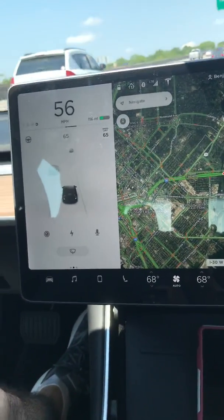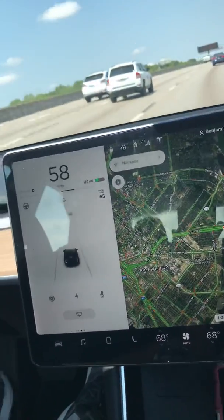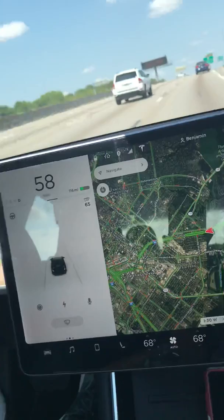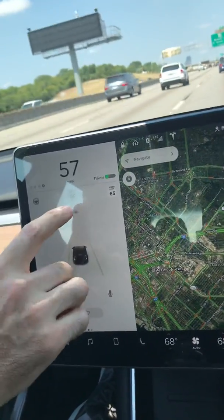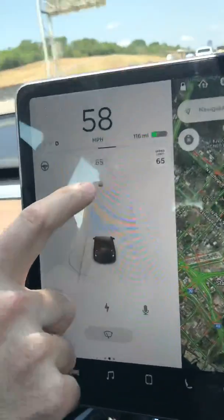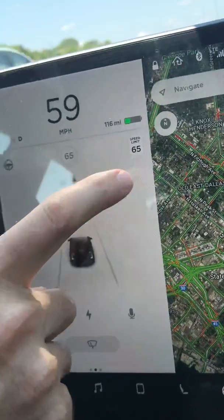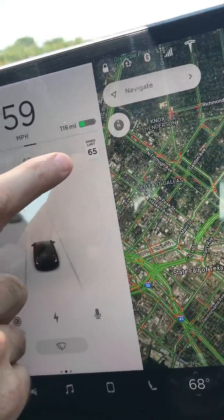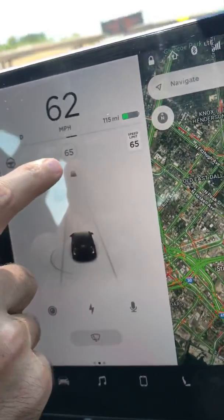I wanted to explain the enhanced autopilot because it's a really cool feature, but it does have limitations. So while driving the car, notice that we have the speed we're going up here — we're in drive. Here is what cruise control would default to. It says 65, and it has a gray circle around it. According to the GPS, it believes the speed limit here is 65 miles per hour, so it's always going to default to the speed limit.